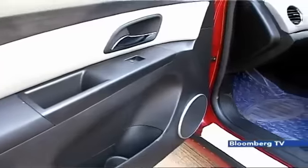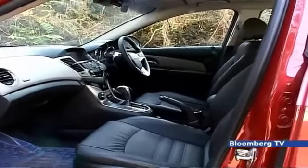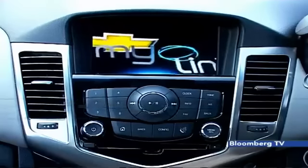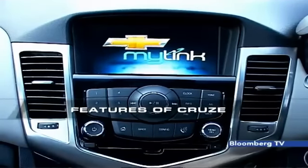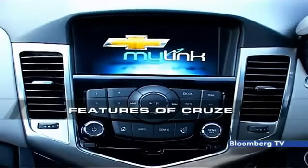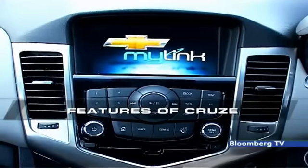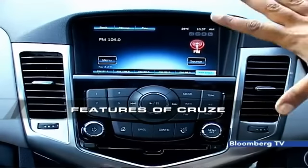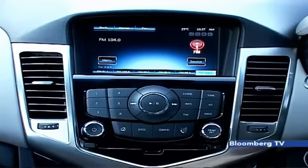The big change on the inside is the introduction of the MyLink infotainment system, something that we've seen in the Trailblazer as well. This is a 7-inch touch screen which houses Stitcher smart radio functions, along with iPad and iPhone voice recognition control and control for the AC. This is the key new addition to the facelift.